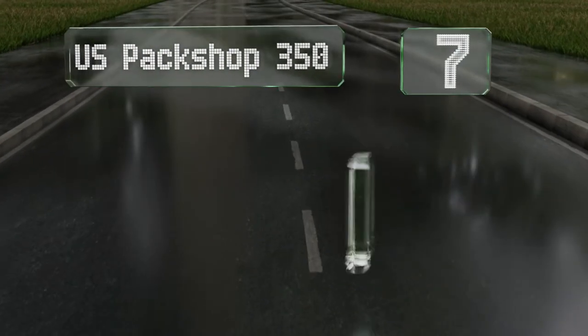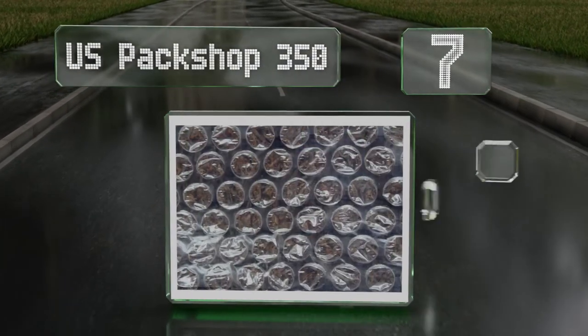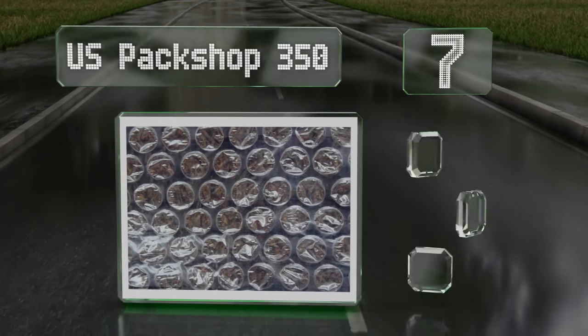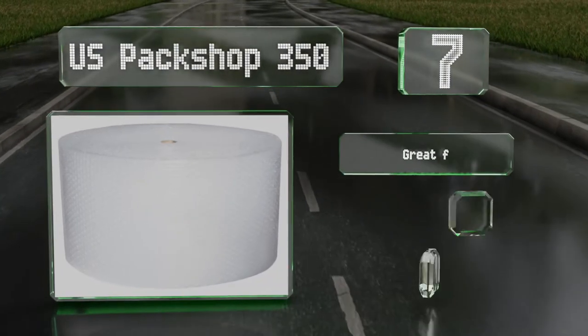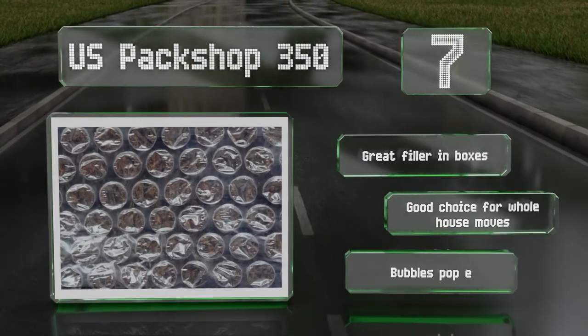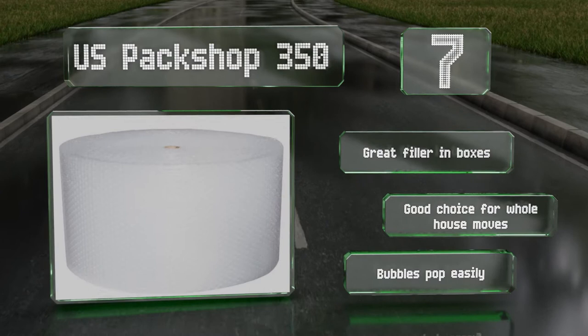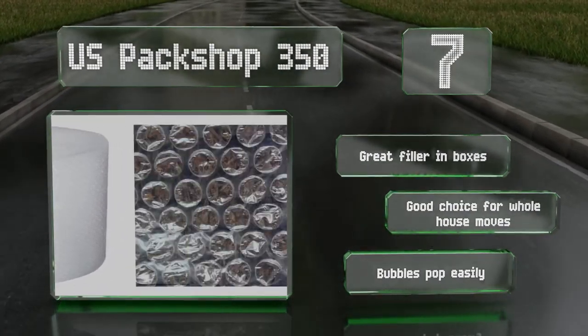At number 7. The oversized US Patch Shop 350 gives you the option to tear it into 12-inch squares, or you can use one continuous piece for bulky items. You may feel the need to wrap your most fragile things twice, but that's okay since it costs half the price of many options. It makes a great filler in boxes and is a good choice for whole house moves, but the bubbles pop easily.